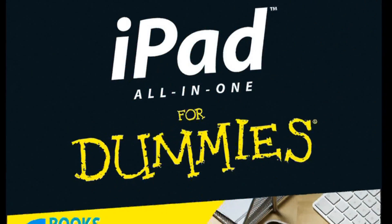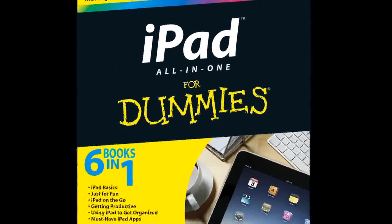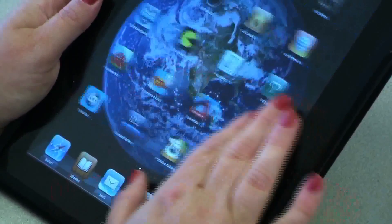The iPad All-in-One for Dummies is really aimed more at the power user — a person who maybe is using this in the business world or wants to know more about the product. There's a whole section devoted to apps, giving a lot of good ideas of interesting apps that might work in various categories, whether it's business or gaming or whatever.